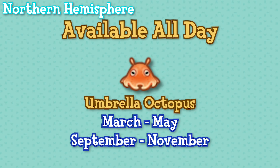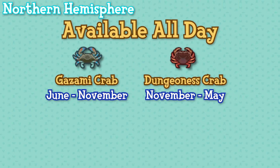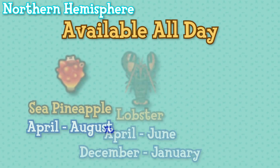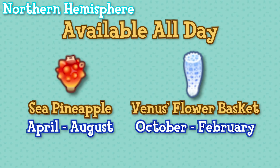Umbrella octopus from March until May and then again September until November. Gazami crabs June until November. Dungeness crabs November until May. Red king crabs November until March. Spider crabs March until April. Lobsters from April until June and then again from December until January. Sea pineapples April until August. And Venus's flower baskets from October until February.